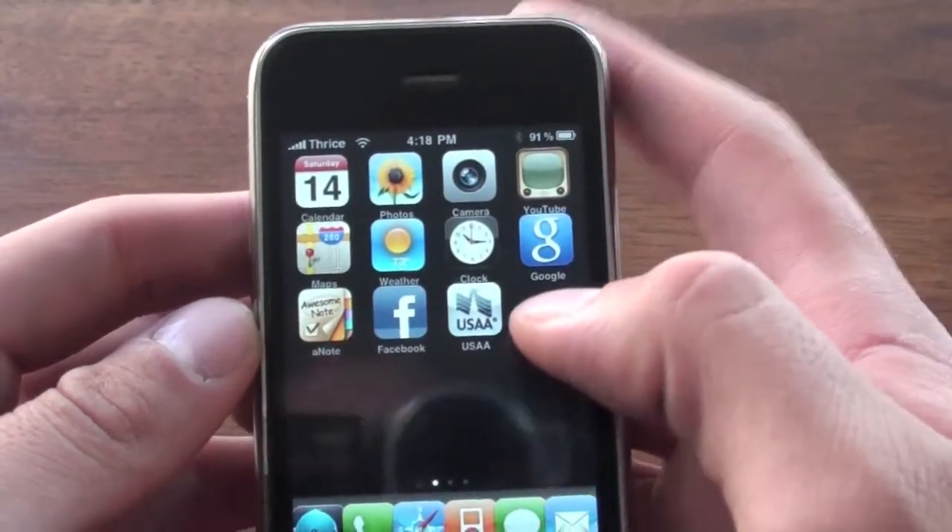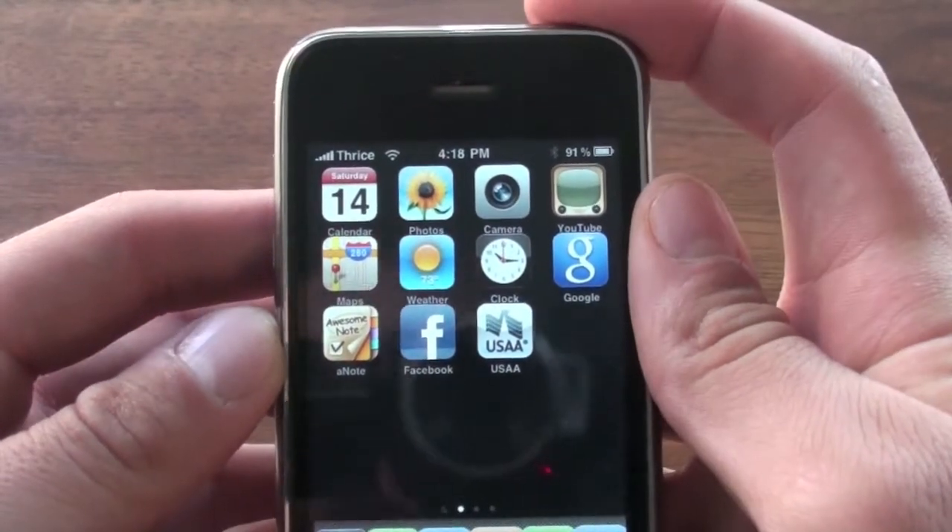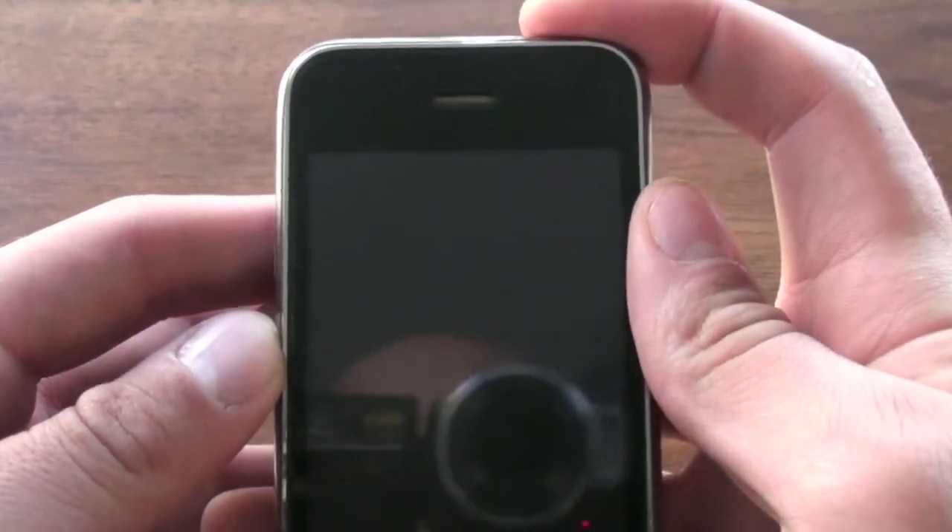Hey guys, how's it going? Recently I've made a couple changes to my iPhone, and I thought I would show you what I've done.